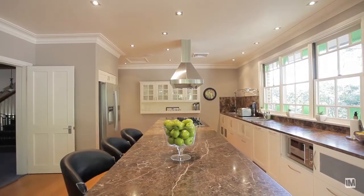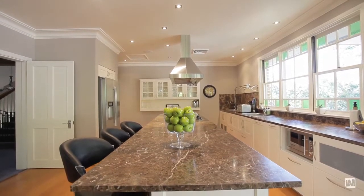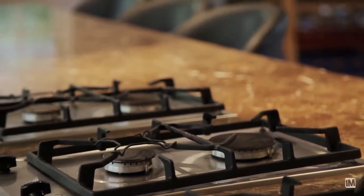The kitchen certainly lives up to the caliber of this property. It includes marble tops, gas cooking, an island bench, and ample storage space.